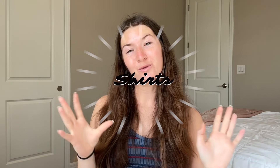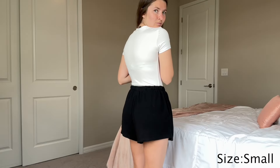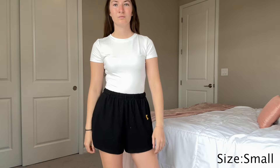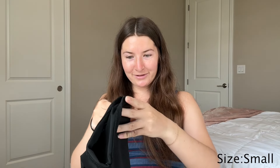First I'm gonna start off with shirts. I got this white bodysuit which does attach at the bottom, so I feel like it might be too loose on me, but we'll see. The next thing — I'm going to an Olivia Rodrigo concert so I got this tube top, which is really exciting.